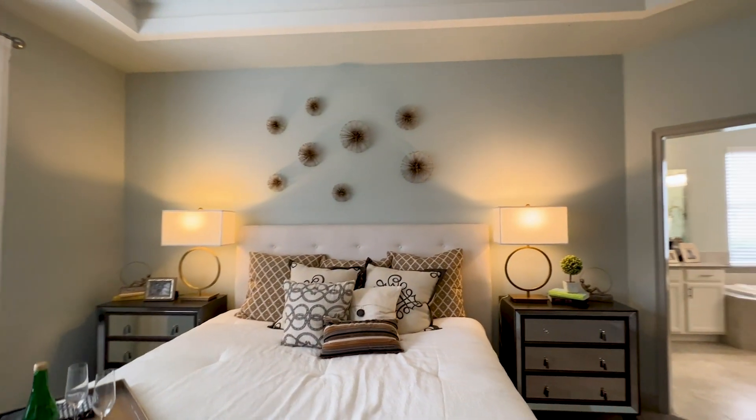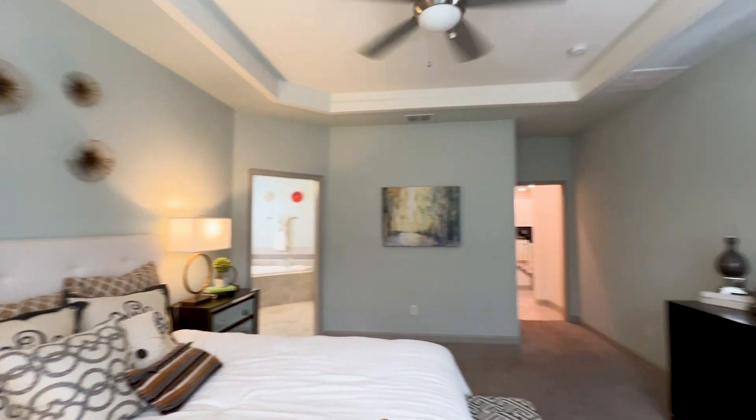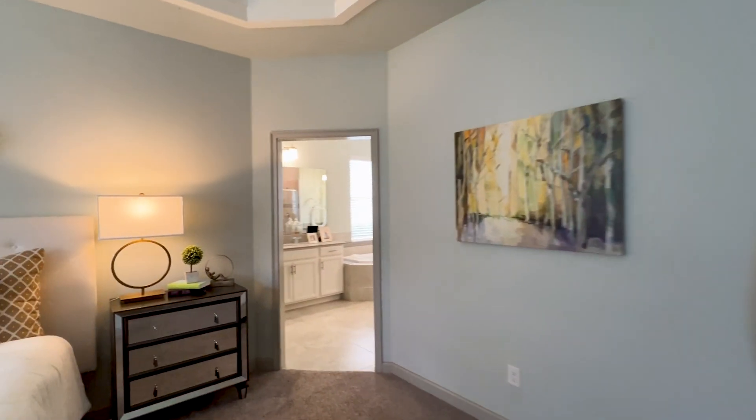Deep tray ceiling up in the primary — pretty nice. Vaulted ceiling with the tray detail giving some extra height in here.